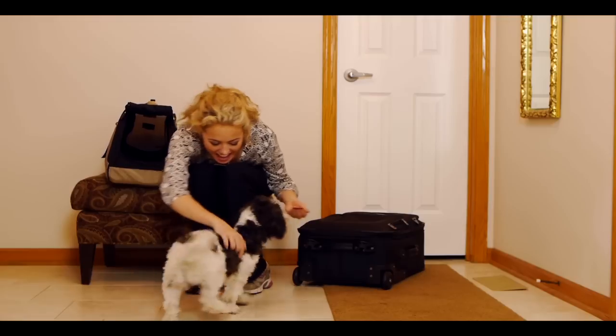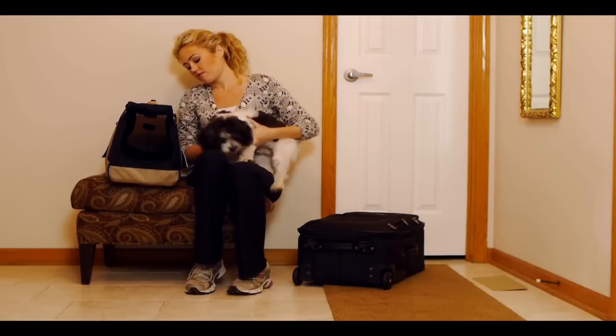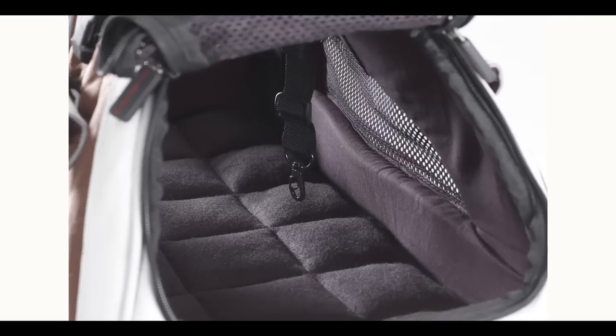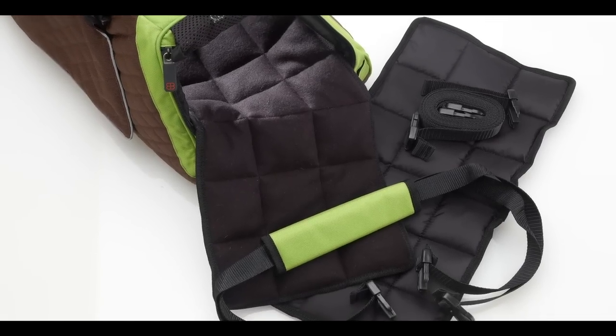Next time you have to go on a trip, don't leave your pet behind. Bring him along in style with the airline-approved Jet Set FormaFrame. The Jet Set FormaFrame has a fully padded interior and is made with hypoallergenic materials.